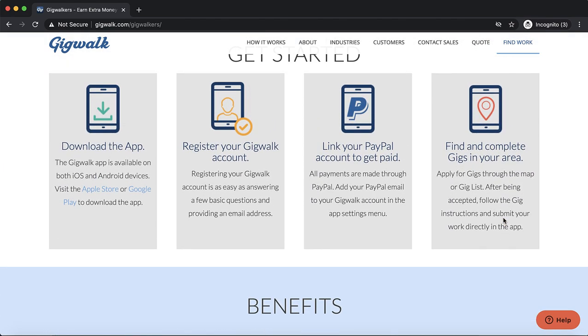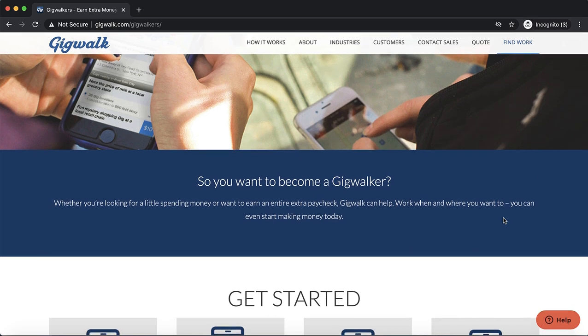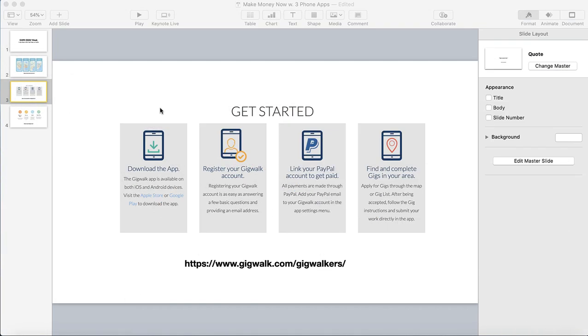You connect Gigwalk with your PayPal account, and as soon as they approve the gig you completed, you get paid right away. Now let's go to the third one. This is a quick video — this is for if you need extra money right now.